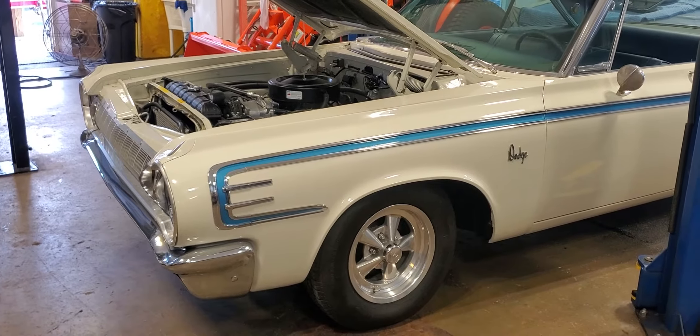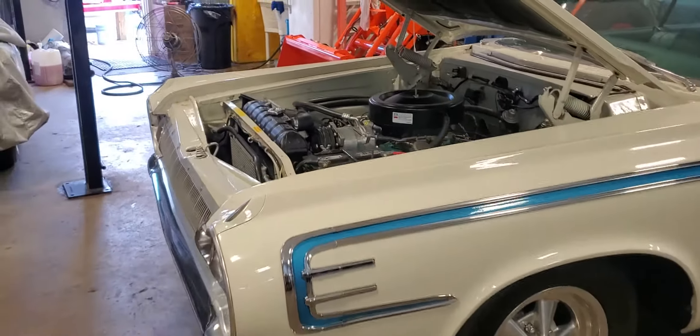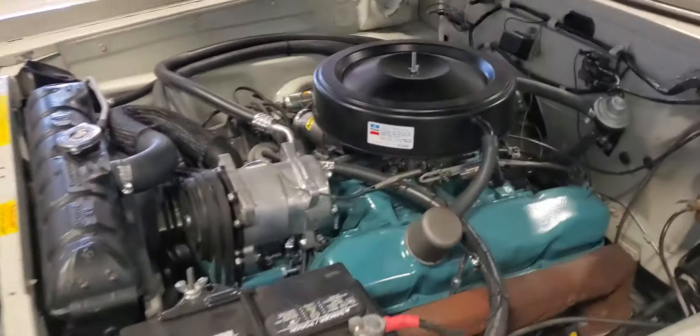Hey, Roland Cassidy at Carroll Street Classics. Check out this 1964 Dodge 440 model. It's equipped with a 383 4-barrel,